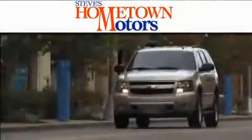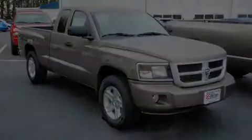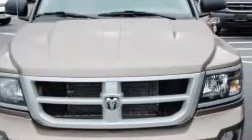Another fine vehicle offered by Hometown Motors — this is a 2010 Dodge Dakota. It has what you need for work as well as what you want for play. This Dodge's list of numerous features includes power windows, cruise control, a CD player,